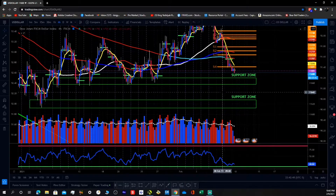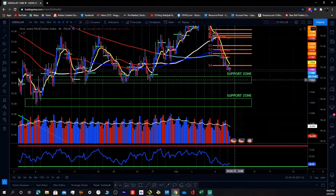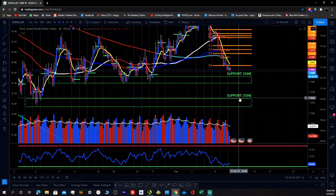If we get this breakthrough the support level and we get to head to this support zone here, that would be ideal.